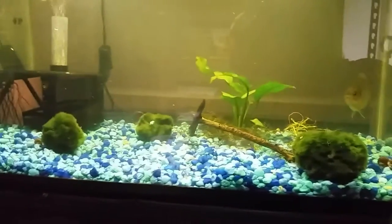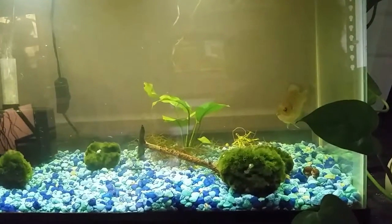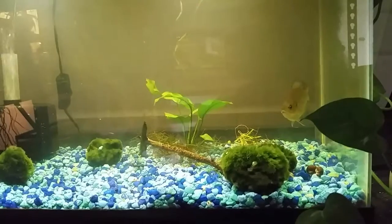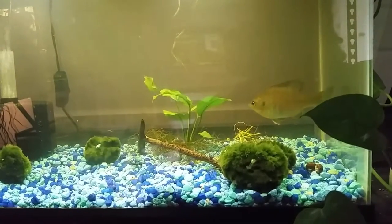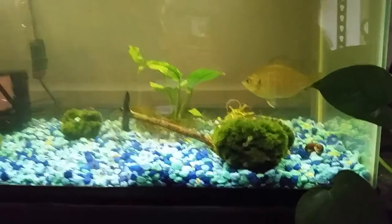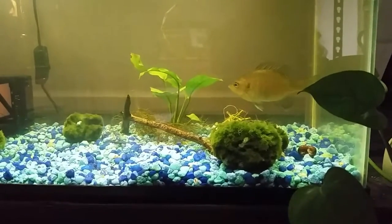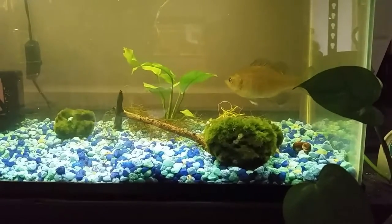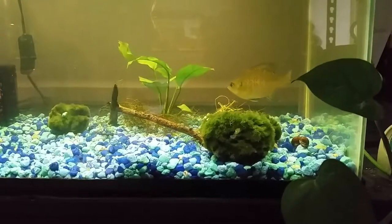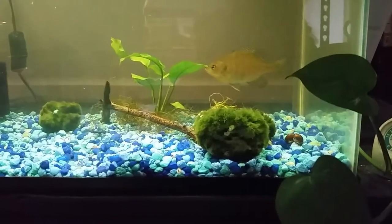She didn't even take time to recover from the move into the tank. She immediately started diving down into the rocks and digging around, just going nuts eating one after another of these little water fleas. Seriously the whole tank was alive with them until she came in - everything looked like it was just moving. None of the other fish that had been in there even touched them, so I threw her in figuring she would take care of the infestation.